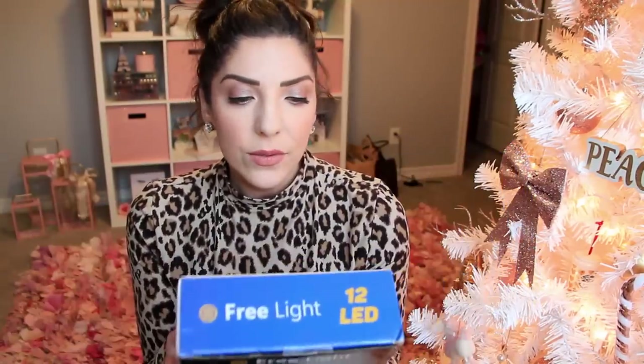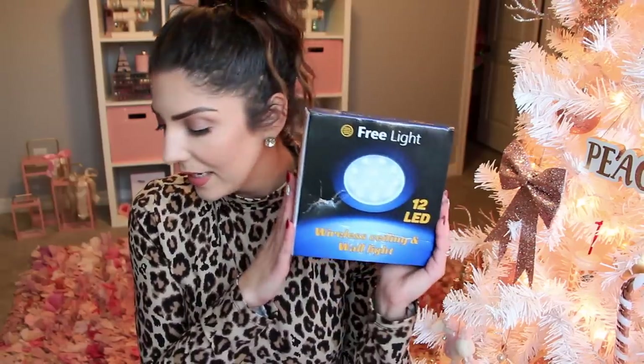Another thing that was totally not on my radar but was a genius gift is this free light — a wireless ceiling and wall light, again from my parents. We have a space in one of our closets, a storage area that goes underneath the stairs, and there's not a light there. When I go to find Christmas decorations or anything like that, I can't see anything — I literally had to use a flashlight this year. It's battery operated, you just click on it and you have a whole lit up area. I'm going to install that tonight.